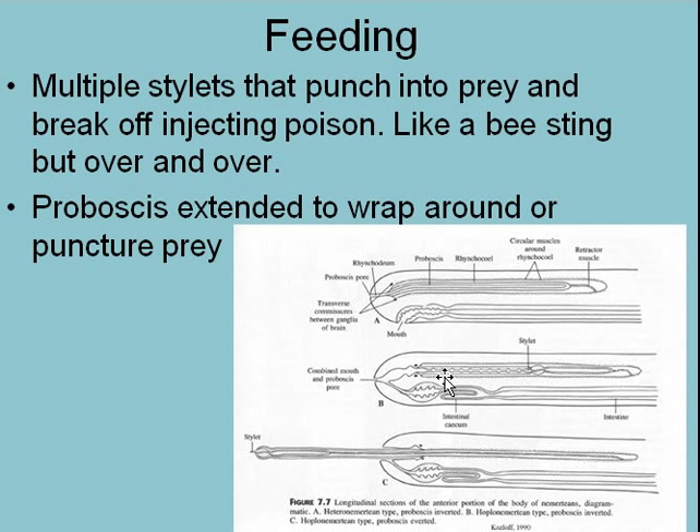Often these things will have multiple stylets — 8, 10, 12 — and so this thing will punch a whole lot of darts into the prey. Those darts are all filled with toxins, so they will poison and immobilize the prey, and then they can eat it. Here's the stylet coming out and hitting the prey.